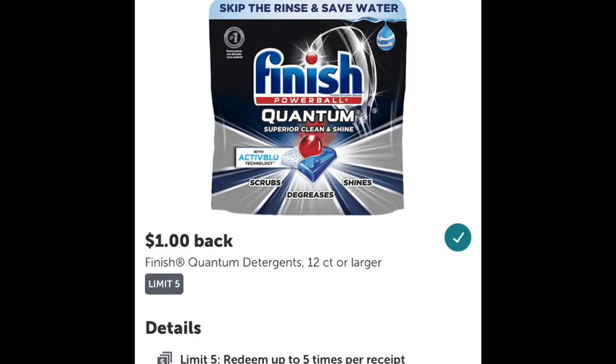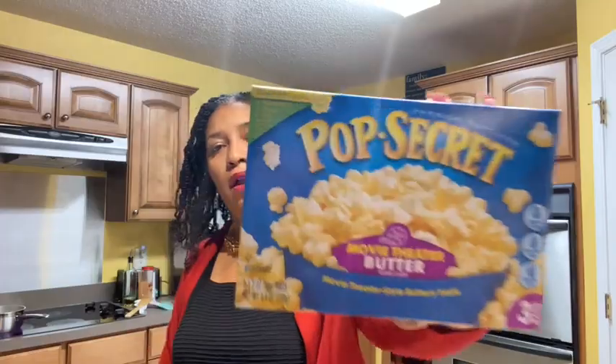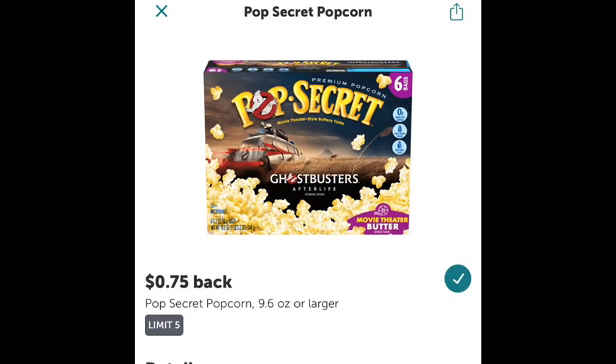The next rebate was on the Pop Secret popcorn. This is $2.28 in my store and there's 75 cents coming back from Ibotta, making the final cost $1.53. I'm going to keep doing this rebate because I'm planning to make gift baskets with this popcorn.